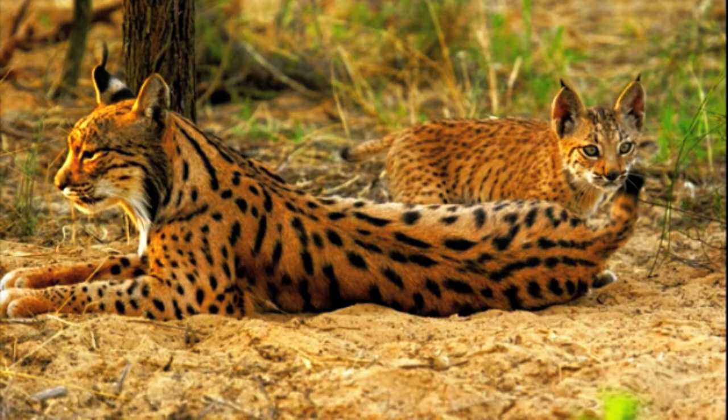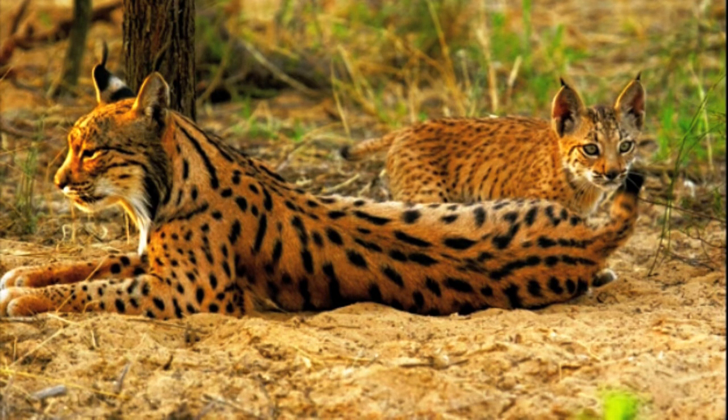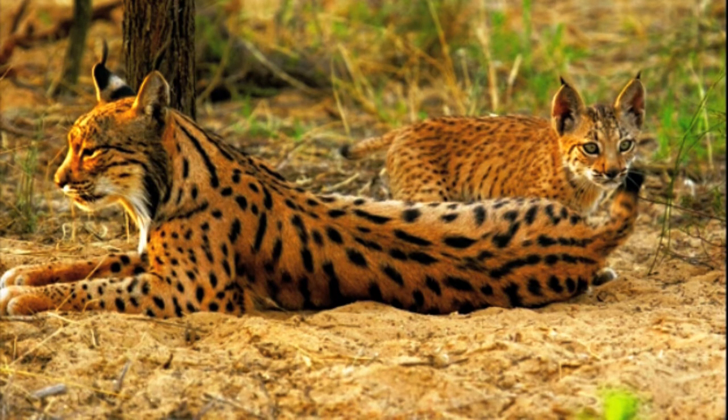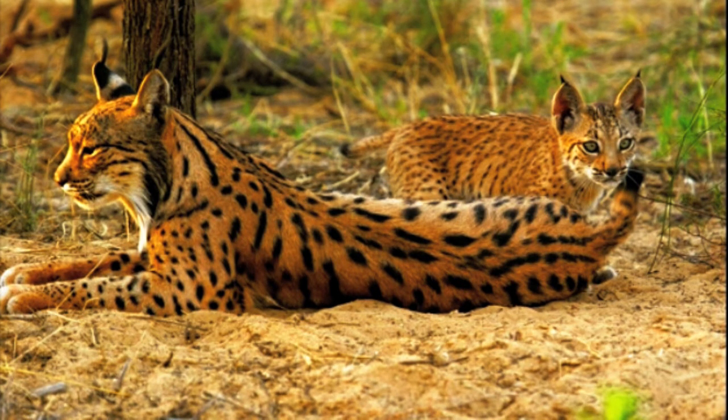This lynx breeds only in two areas of Andalusia, in southern Spain. The Iberian lynx prefers heterogeneous environments of open grassland mixed with dense shrubs and trees. It also prefers mountainous areas covered with vegetation.